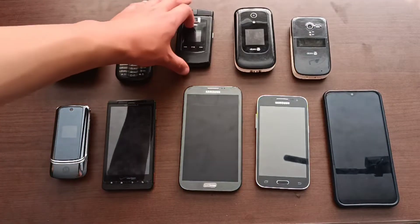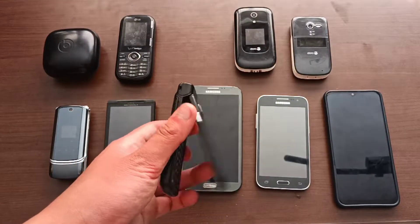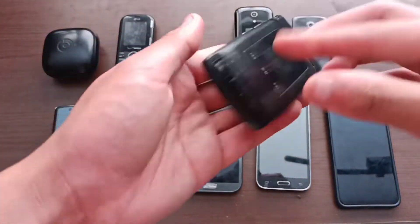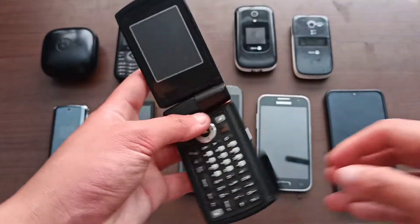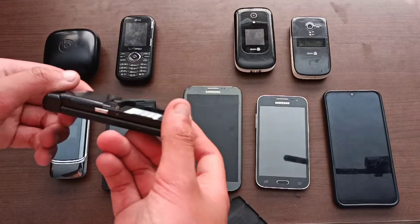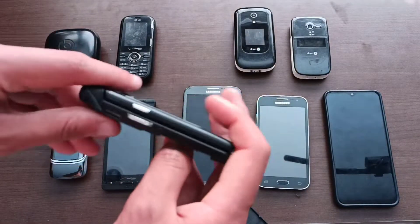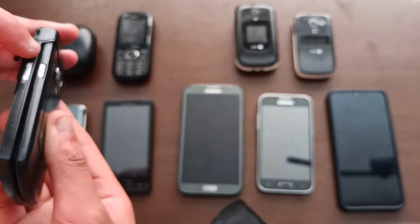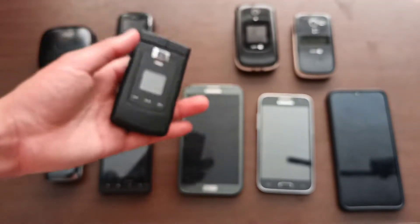First up, back in January, this is a bootleg Samsung Alias. I never would have thought I'd actually find one of these, let alone a bootleg. I have no idea if it works since there's no battery, and I don't have the charger for it — I think it takes that weird proprietary charger that all Samsung phones have. So yeah, I don't know if it works. I'm probably not going to keep it; if anyone wants it, let me know, because I'll be selling it.